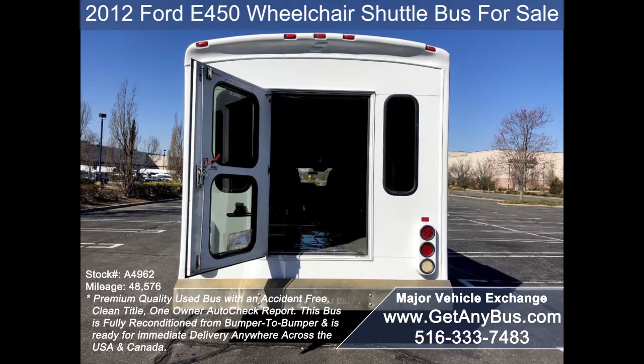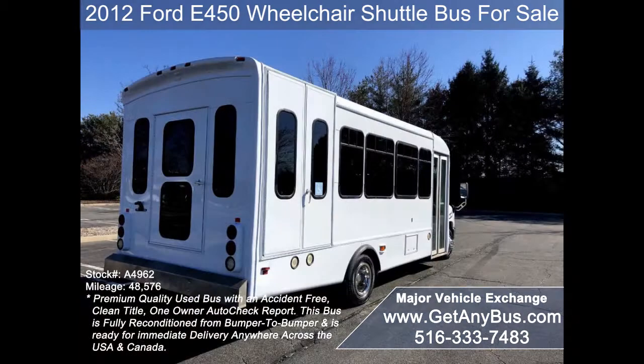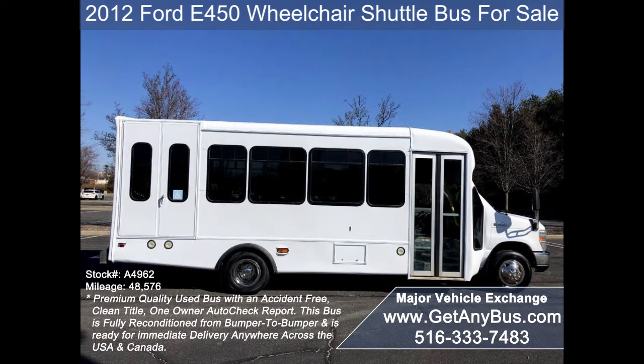This bus is ideal for adult transportation, senior transport, retirement homes, adult daycare, church, shuttle business, school, or team use.